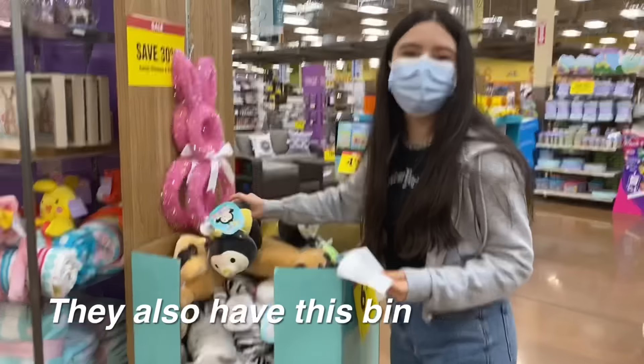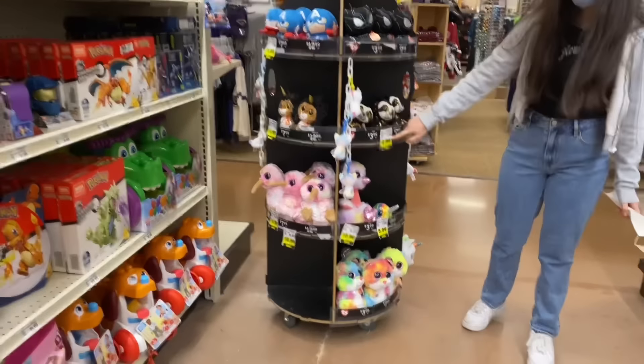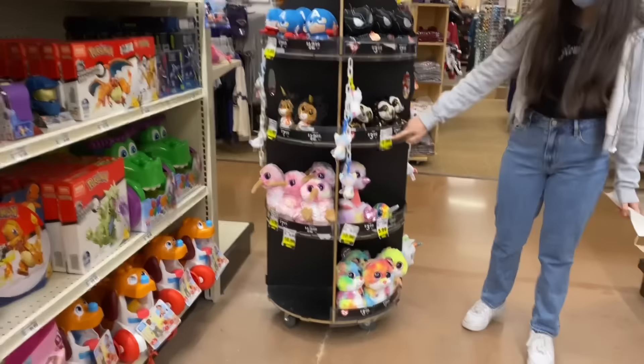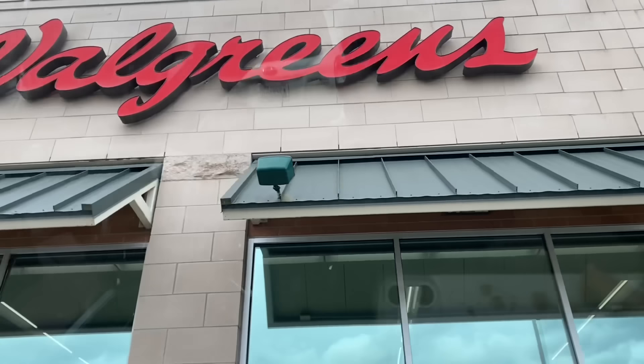They have a bunch of these 'hug me' squishmallows but I'm looking for the other type. These ones are also cute — oh look at this one, it's like a dinosaur. So we found nothing, but we still have more stores to go to.